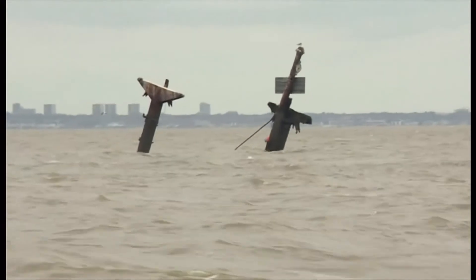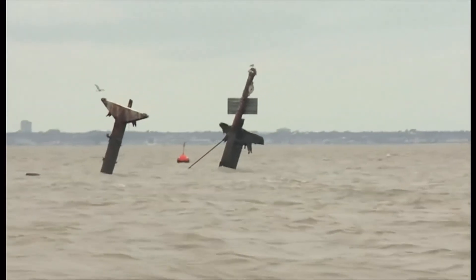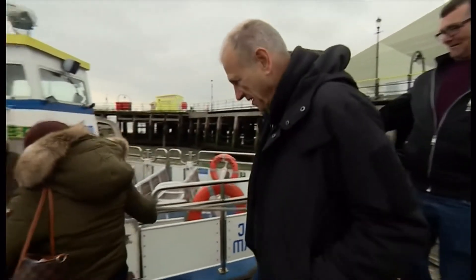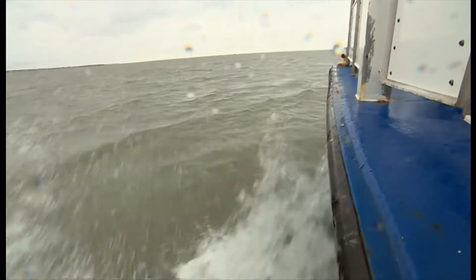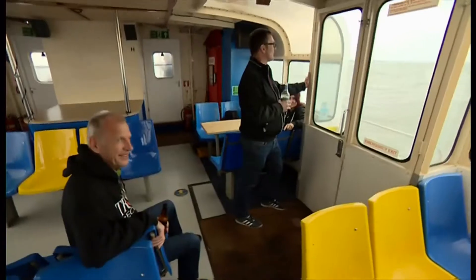What's left of the cargo ship has become an unlikely tourist attraction. To get there, we took a tourist boat from Southend Pier. Soon the masts will be removed, so people are coming to see them while they can.